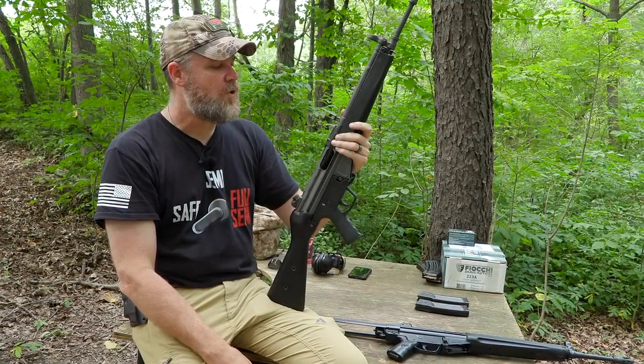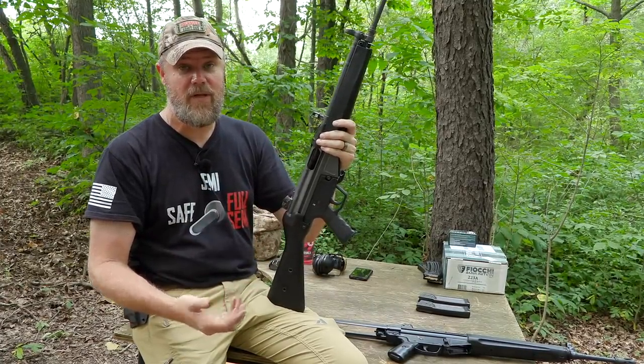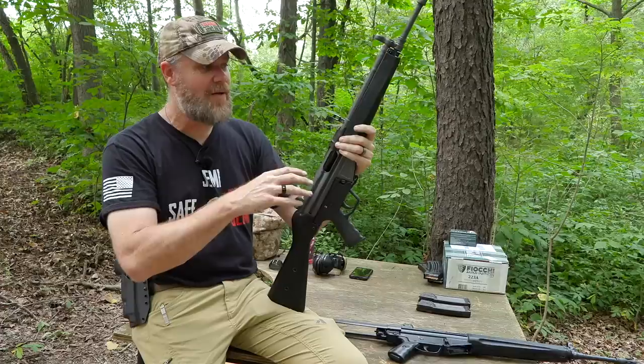We'll do a little bit of shooting with both, show you how to disassemble the guns and properly reassemble them without the use of tools, and talk about how the German guns stack up to the C93.